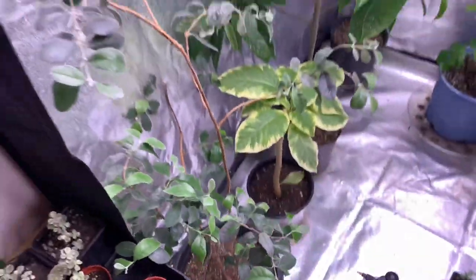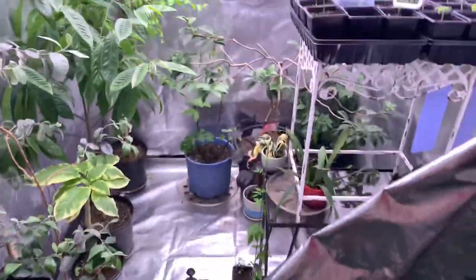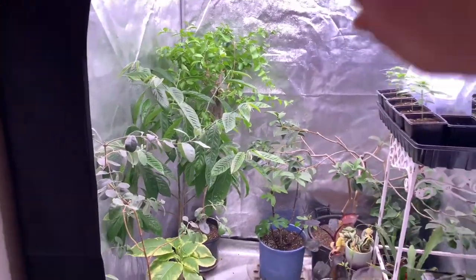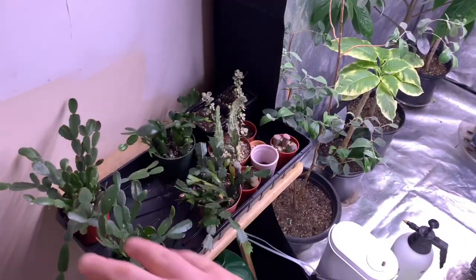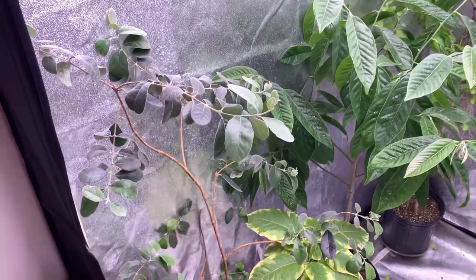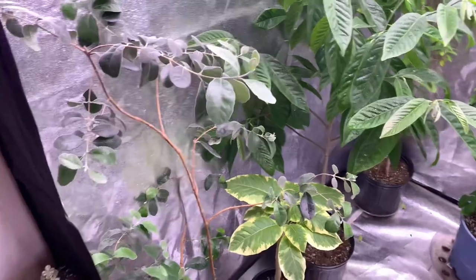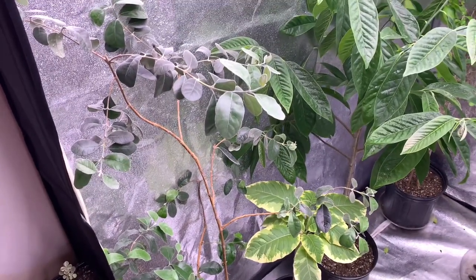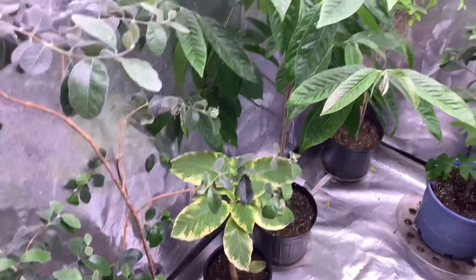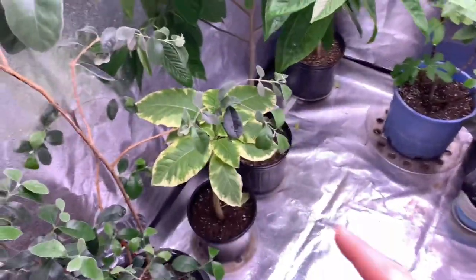We'll back it up a bit and come over into the tent. Just so you guys know, the tent is usually closed — it's slightly ajar with a crack, allowing this area to get a sufficient amount of light. When you come in here, this is a pineapple guava, also called — I think it's a Feijoa sellowiana or something like that. I mostly butcher the Latin names so I'll just use the common names.